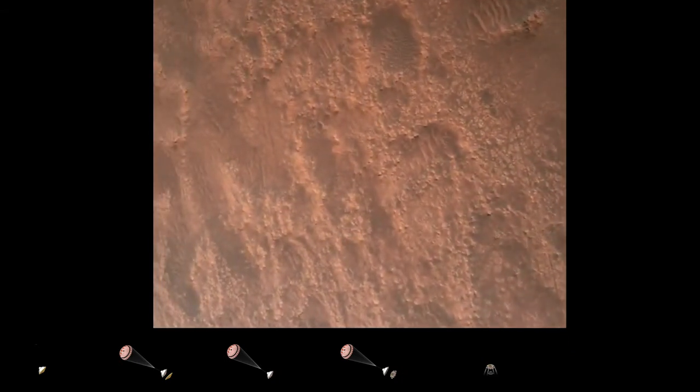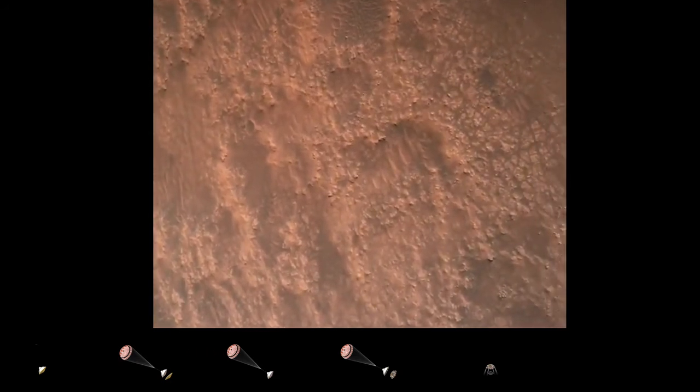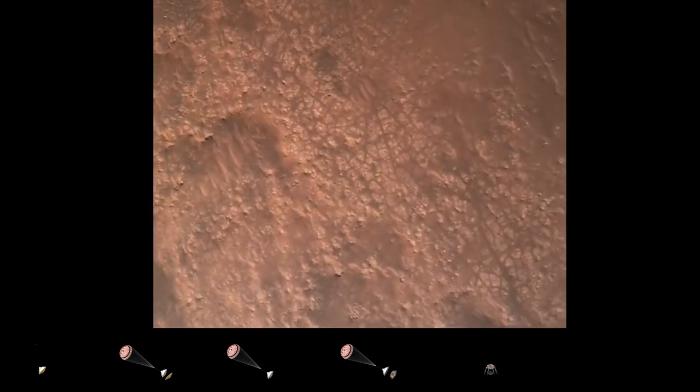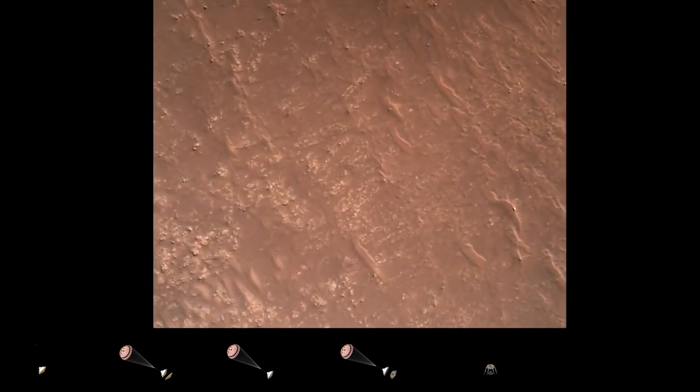TRN safety bravo. We have completed our terrain relative navigation. Current speed is about 30 meters per second at an altitude of about 300 meters off the surface of Mars.